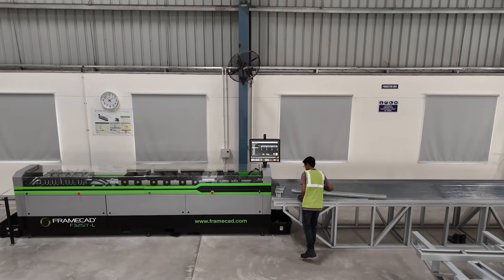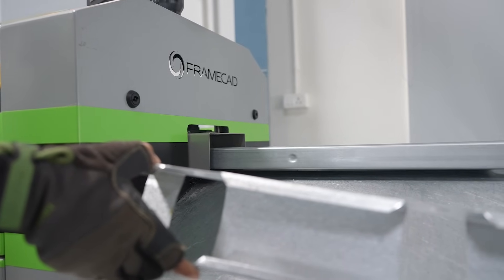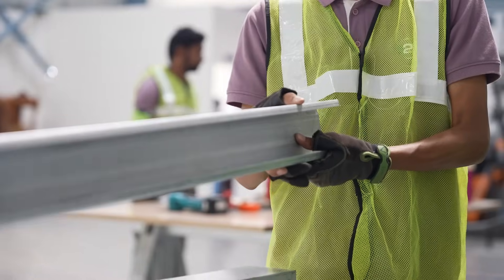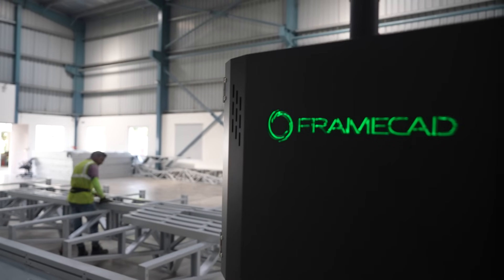Our experience with the precision and accuracy of the machine has been very positive, so it seemed like a very worthwhile technology to invest in. LGSF is very material efficient and the waste it produces is very negligible compared to other technologies like concrete and brick. Our designs are made with the strictest standards and FrameCAD allows us to adhere to those standards with its extraordinary precision and accuracy.